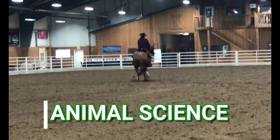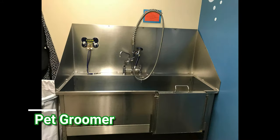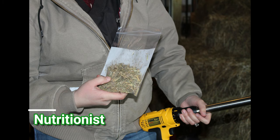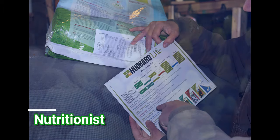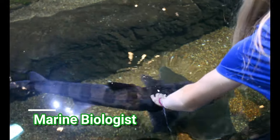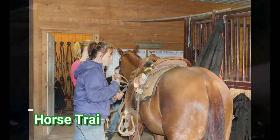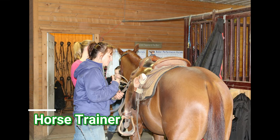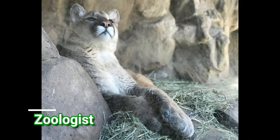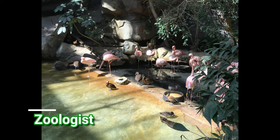Time to move on to Animal Science. A pet groomer professionally grooms dogs, cats, and other pets — this can even extend into horses. A nutritionist will advise people on the best nutrition for their herd of animals. Marine biologists study and work with aquatic organisms and their habitats. Horse trainers work with horses to get them ready for riders and shows. A zoologist studies and works with all different kinds of animals.